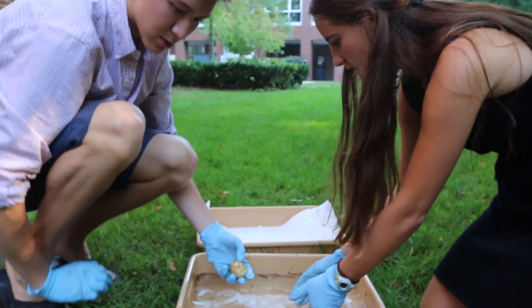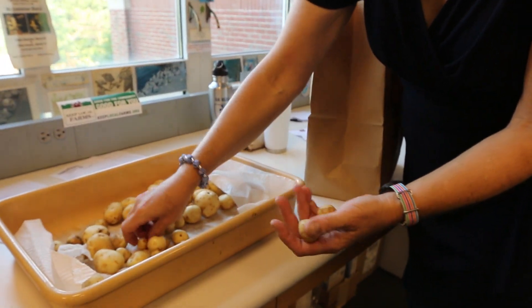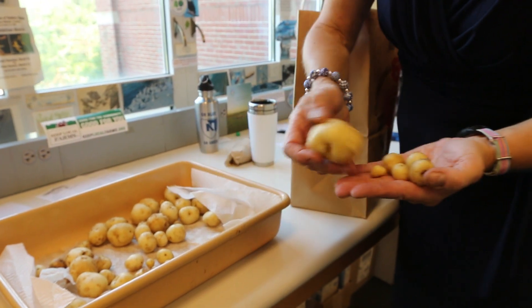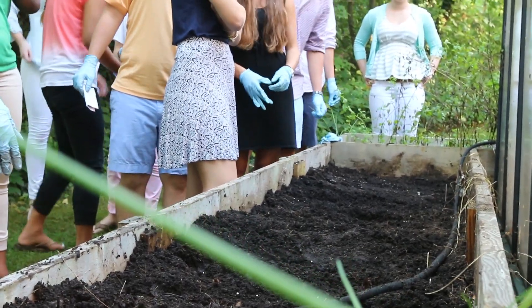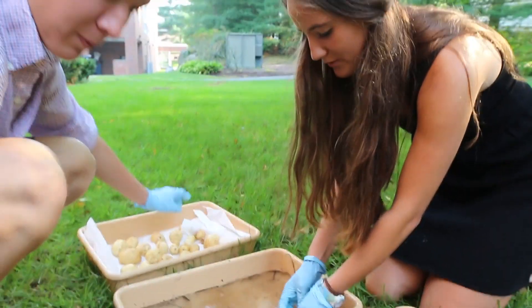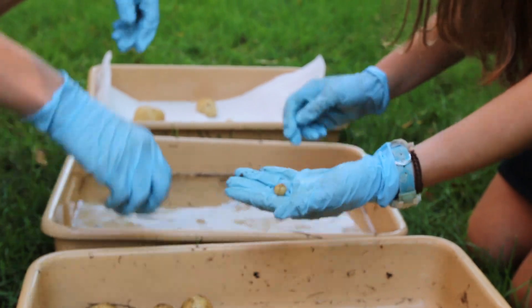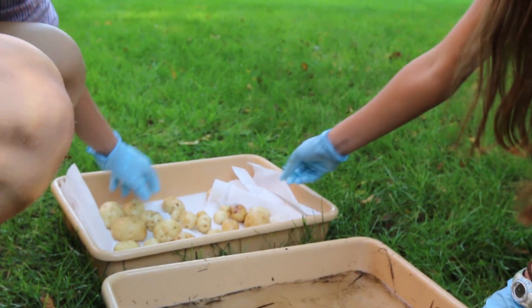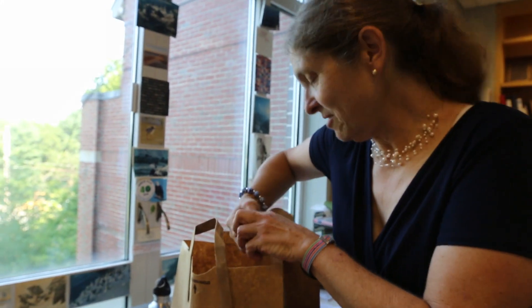We harvested potatoes — big ones, little ones. They were grown in the raised beds right around the little greenhouse that's outside Baker. There's a nice story about these potatoes: last year's AP Environmental Science class planted these potatoes, so this was all about reaping a bounty in that legacy left by last year's kids, who are mostly all off now in college.